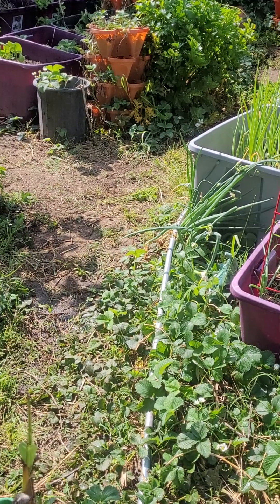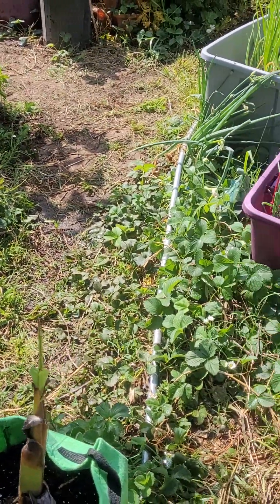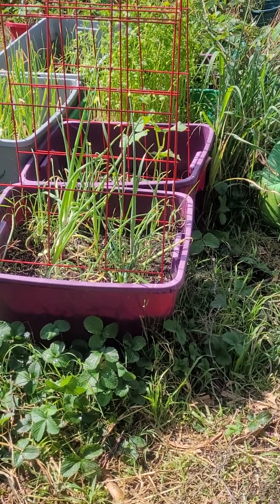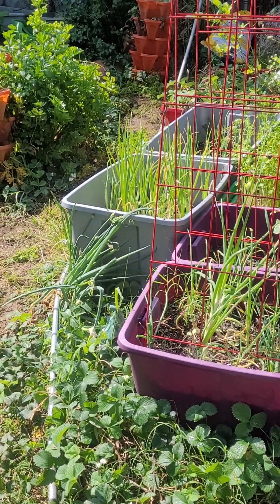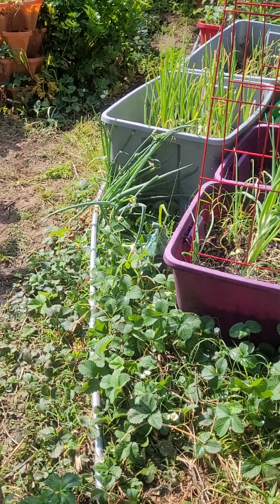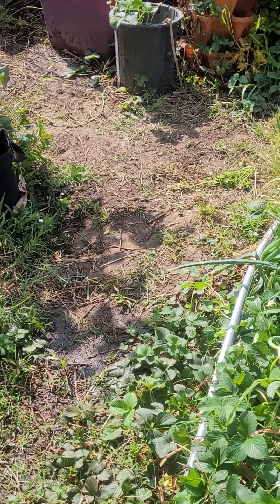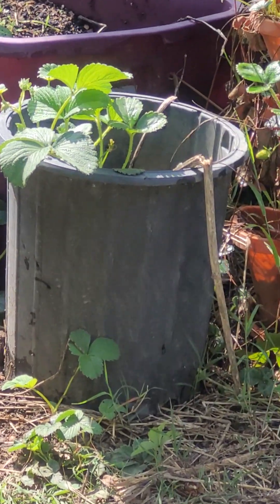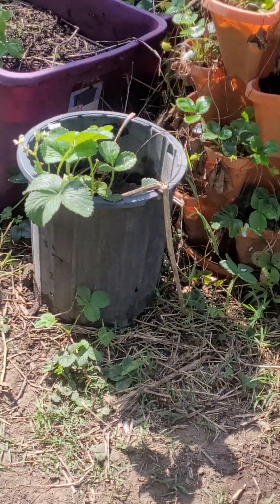They're everywhere. We gave away over 300 plants last year - three of my neighbors got some, my mom got some, and whoever took from the box we left on the sidewalk. They're a really good flavored strawberry; they have almost like a pineapple taste to them. They're white to start and when they start to ripen they turn a light pink. There's none on the plants right now - they're just flowering.